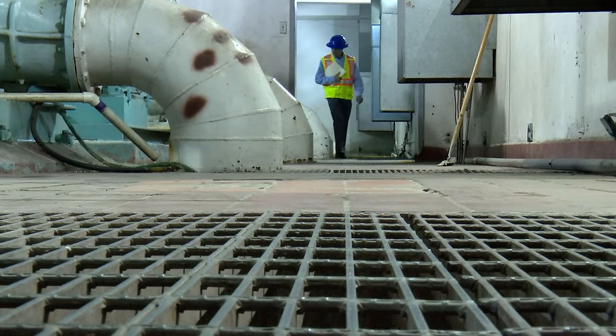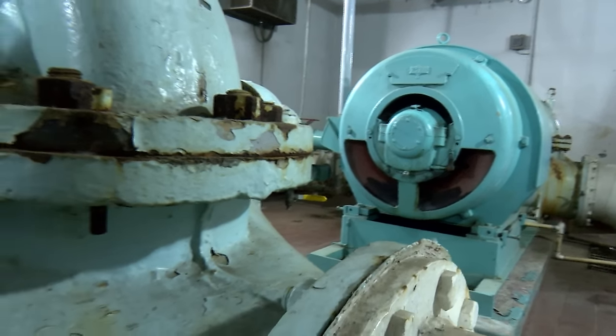The existing facility no longer meets current codes, mechanical or hydraulic standards. The design and construction of the new facility was funded through Dallas Water Utilities Capital Improvement Funds and have already been factored into the future rate structure.